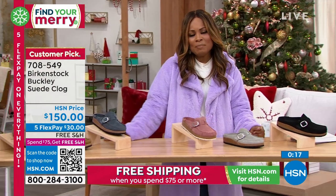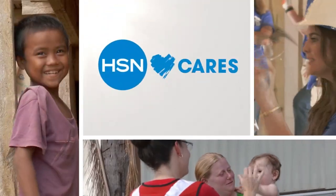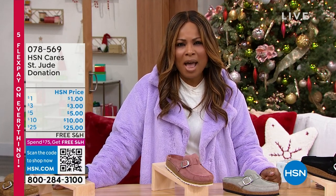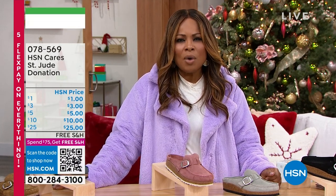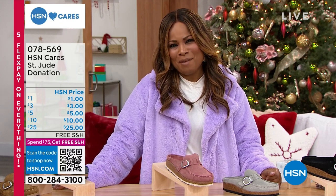HSN Cares is dedicated to empowering women and helping families in times of need. Join HSN Cares in support of St. Jude's Children's Research Hospital so that families never receive a bill from St. Jude for treatment, travel, housing, or food. We're highlighting powerful patient stories like Ava's throughout the campaign — let's meet Ava now.